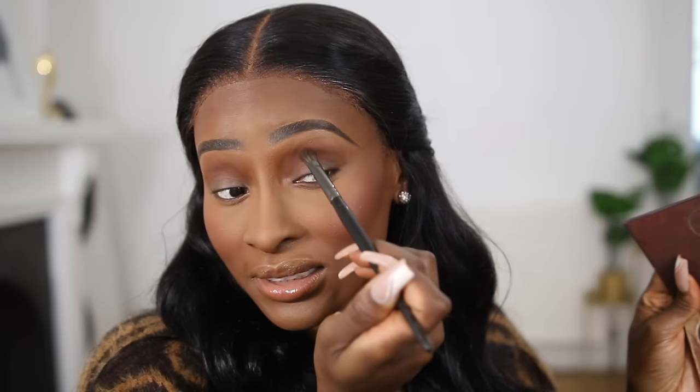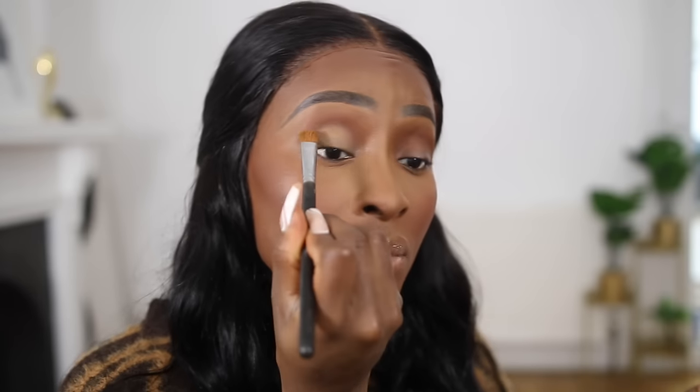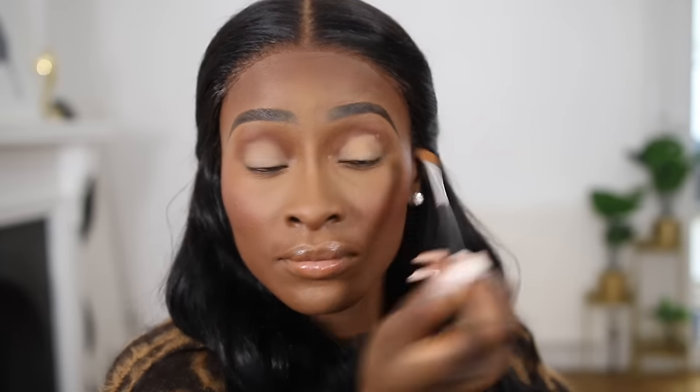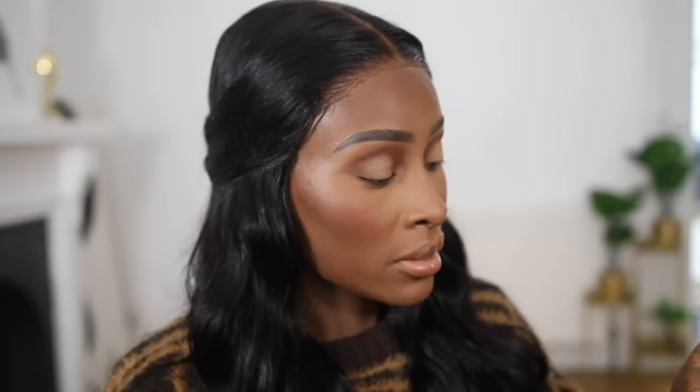Since I can feel my eyeball I just put the crease shade as high as I want it. I'm using the Juvia's Place Chocolates palette — I've obviously hit pan on the brown I use the most. I then go in with a matte shade on my lid to create the shape, and then use the brown shadow again to blend the inner and outer corner, which creates the halo effect.